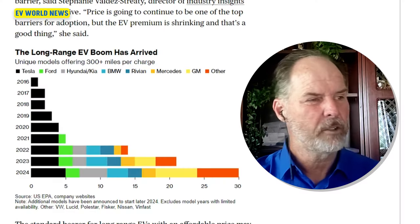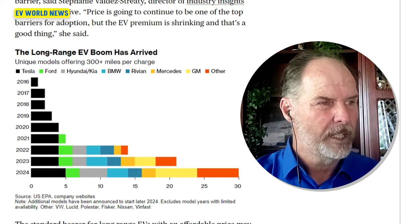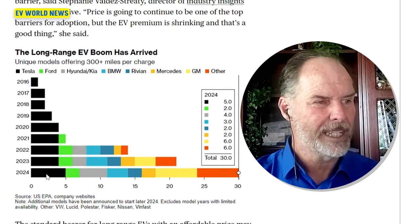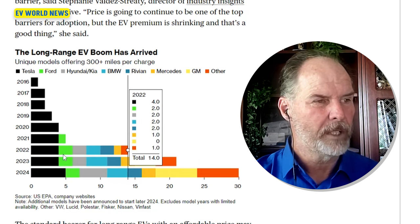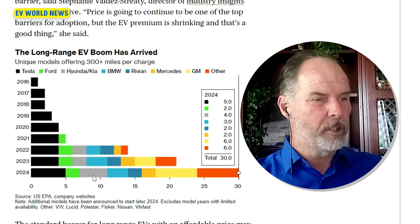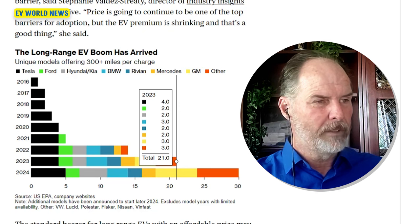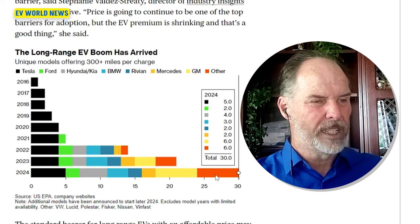Here's an interesting graph: unique models offering 300 miles of range. From 2016 through 2020, it was only Tesla — nobody else had that. Then Ford jumped in in 2021 with one model, now two. Hyundai jumped in in 2022, along with a bunch of other companies. General Motors is shown in yellow, Rivian is a dark blue, and there's an 'Other' category that has taken up a little space.